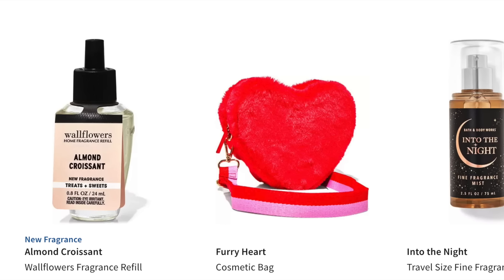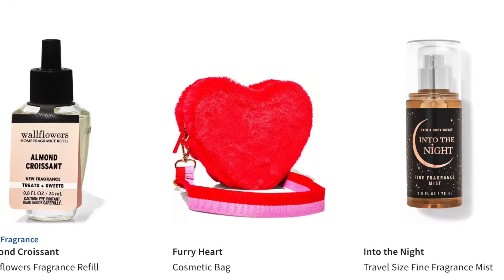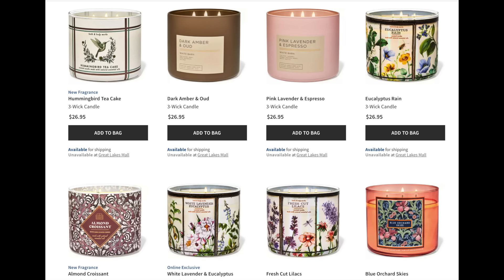We have a mini Into the Night — I don't think that's new, I don't know why it was showing up when I sorted on new. Next up, we have all of these candles: Hummingbird Tea Cake, which I reviewed yesterday, Dark Amber and Oud, Pink Lavender and Espresso which I believe I have — that's a good one — Eucalyptus Rain, Almond Croissant, I gotta get my hands on that, White Lavender and Eucalyptus, Fresh Cut Lilacs in the new jar, and Blue Orchard Skies.